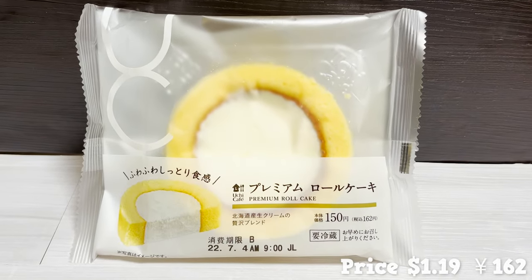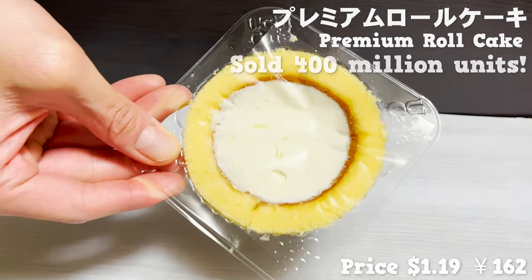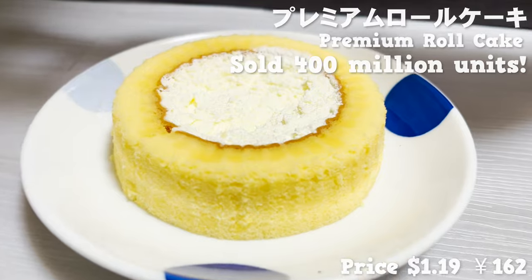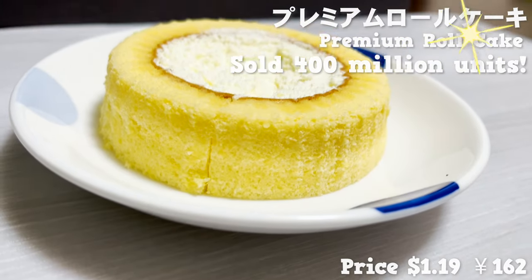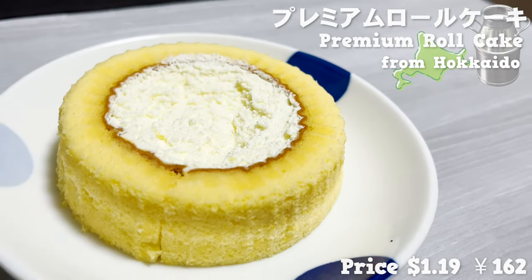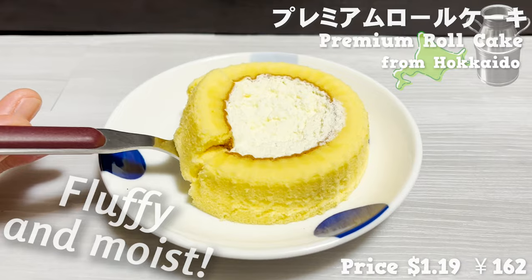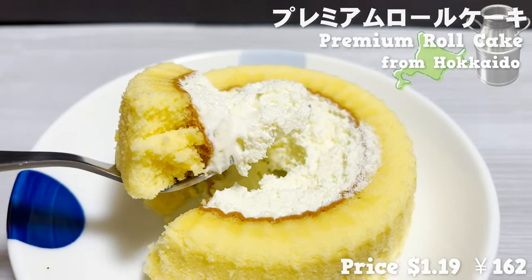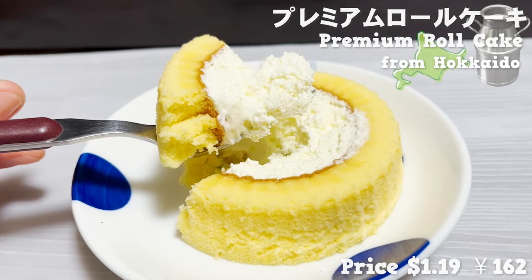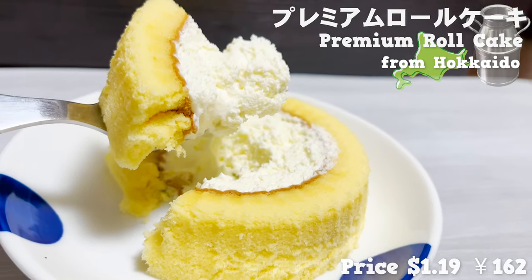First up is the Premium Roll Cake. It's the biggest hit product, having sold 400 million units since it was released in 2009. It's fresh cream made with Hokkaido milk and rolled in a sponge cake. The dough is fluffy and moist, and the cream has a strong milk flavor. It's been improved many times since its release and gets better and better every year.